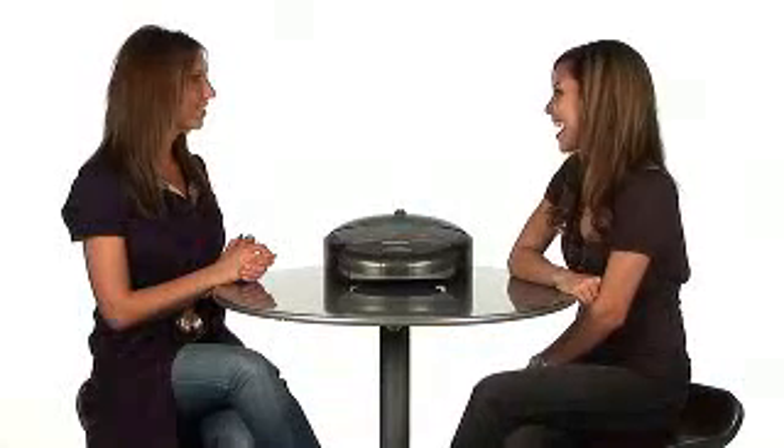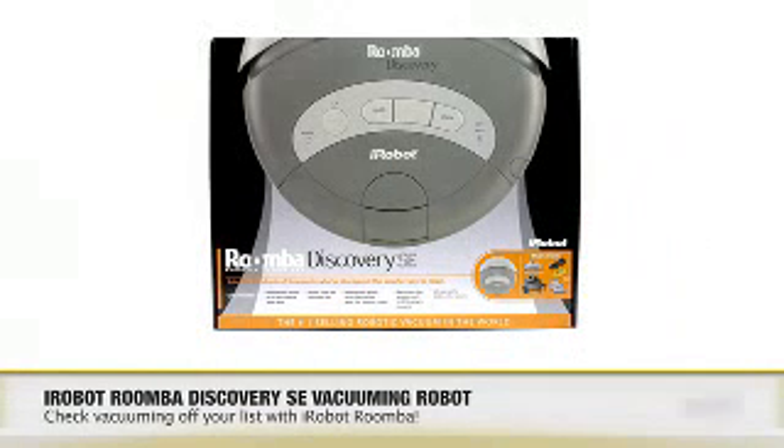Thank you so much, Michelle, for coming in today. Thank you. Busy professionals, or you busy moms that would rather do anything but vacuum your house, pick up the iRobot Roomba Vacuum at Buy.com today. Check it out.